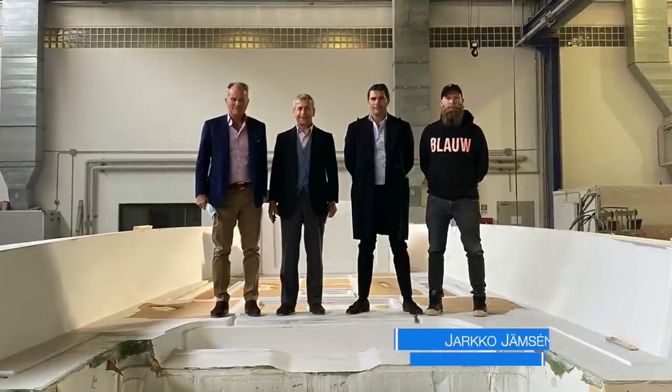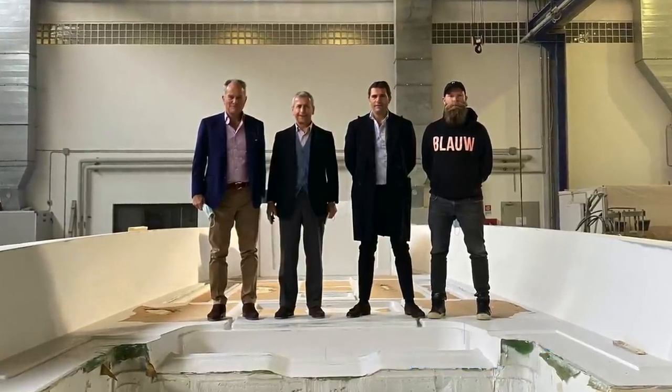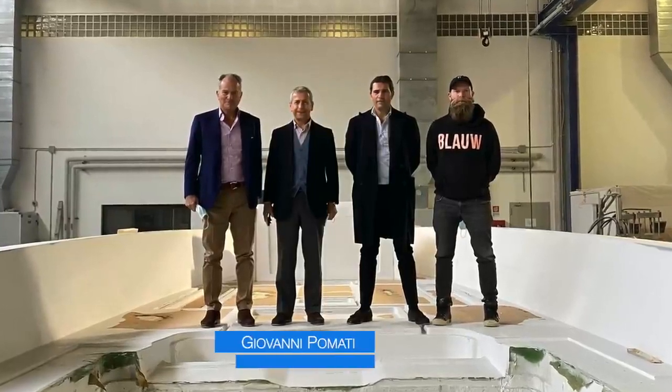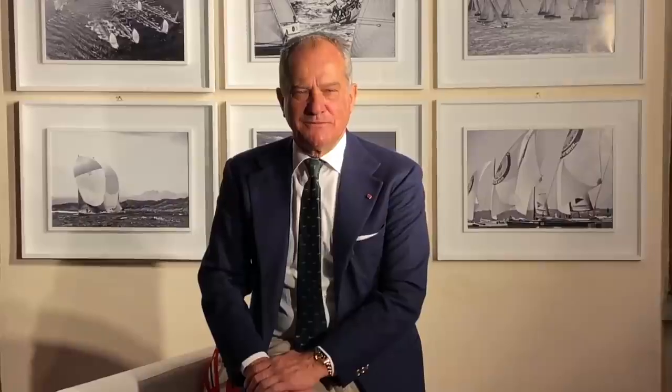Jarko Jansen, the designer. Roy Capasso, the project leader. And Giovanni Pumatti, Nautor Swan's CEO. Thank you again and enjoy the presentation.